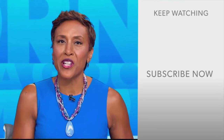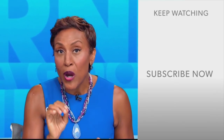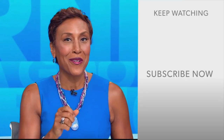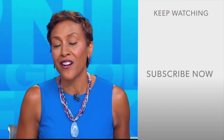Hey there, GMA fans. Robin Roberts here. Thanks for checking out our YouTube channel — lots of great stuff here. Go ahead and click the subscribe button to get more awesome videos and content from GMA every day, anytime. We thank you for watching and we'll see you in the morning on GMA.